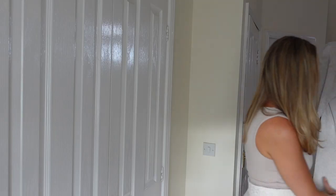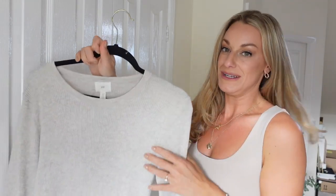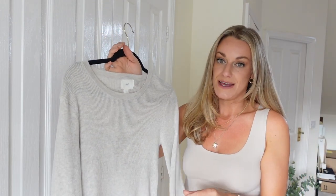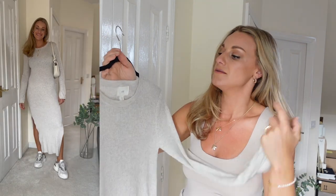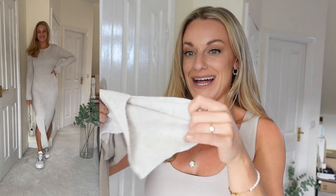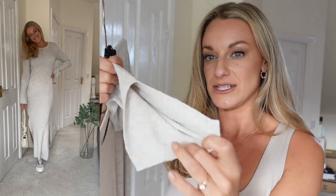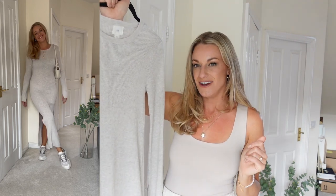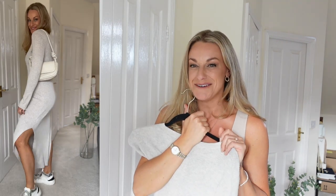I also picked it up in another colour, so I'm going to show you that next — let me know which one you prefer down below. When I got this one out of the bag I wasn't so excited by the colour, but it's fantastic on. I love the rib detail, I love the way it fits my figure and I feel like it will be really flattering on most figures as well. Let me know which one you like best — the beige or the black — because I do love to hear from you guys.